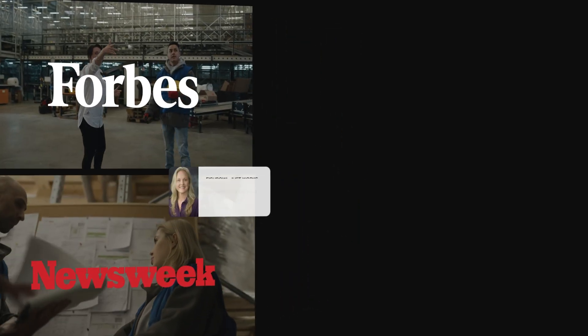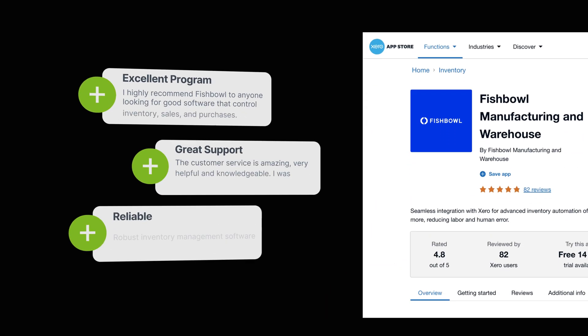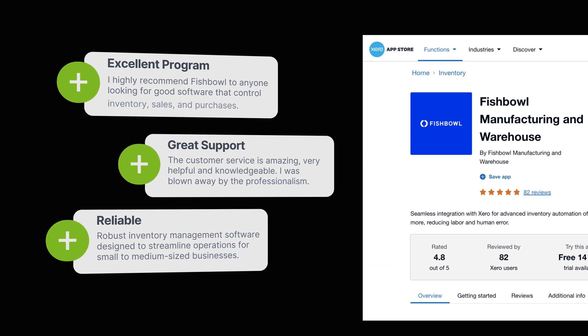Forbes, Newsweek, and countless customer reviews call us the best inventory solution for QuickBooks users, and we're the top-rated inventory solution on Xero's App Store.